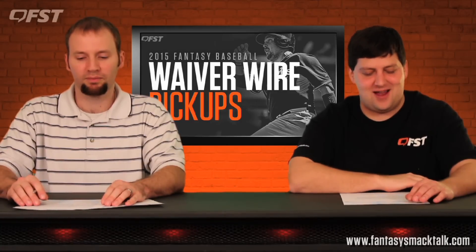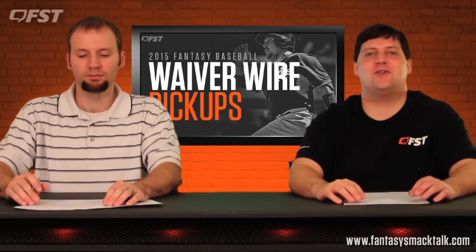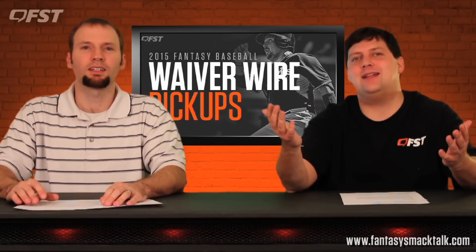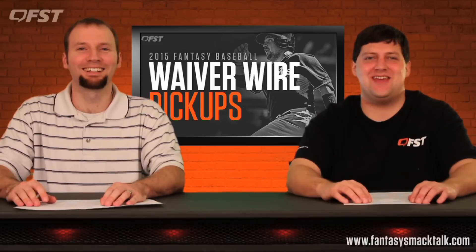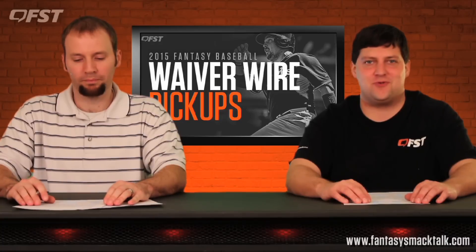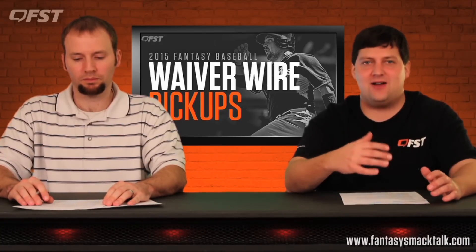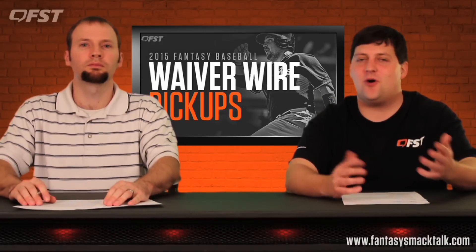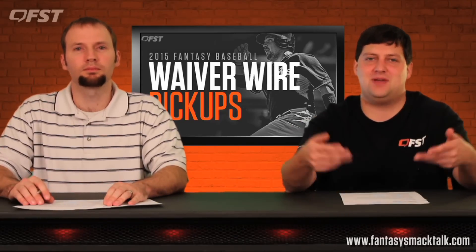Another closer: Miguel Castro for the Toronto Blue Jays. Brett Cecil didn't last long, so they gave it to this young Dominican — this kid has nasty stuff and should be the closer for the rest of the year. There'll be some ups and downs, but he's overall a very solid pickup. If you waited on closers like we always tell you to, congratulations — pick these two up.